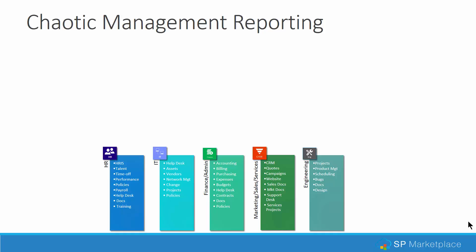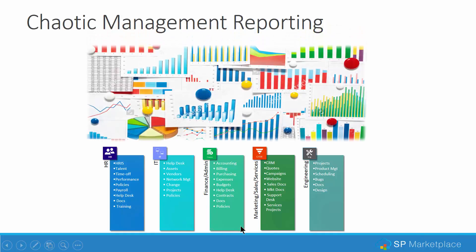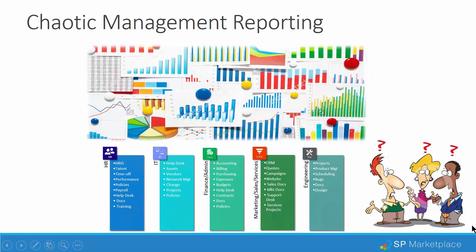Beyond employee productivity and IT costs, there is also chaotic management reporting. It's very easy to get reports out of each application, but try to get a picture across departments or across these different applications — it's very chaotic. This is why you see huge data warehouse efforts and projects in larger companies. In smaller companies there's not a lot you can do, which really leaves management asking how they can see what's going on across the company, and IT saying sorry, we can't pull that together.